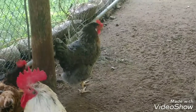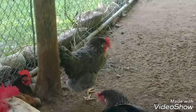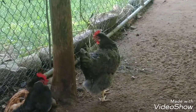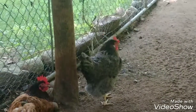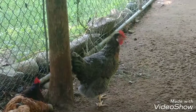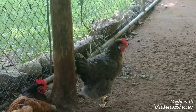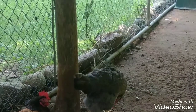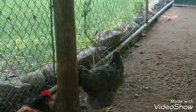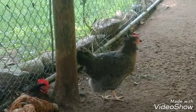Some determined hens will actually stay broody for months. The longer you wait to try to stop her, the more susceptible she will become to having health issues. This is Ingrid, a crested cream legbar, who was broody for a couple of weeks and started to go downhill. My mistake — and we all make mistakes every now and then — was that I didn't try hard enough to break her broodiness and didn't remove her entirely from her environment to distract her. I just kept taking her out of the box and she kept going back in.